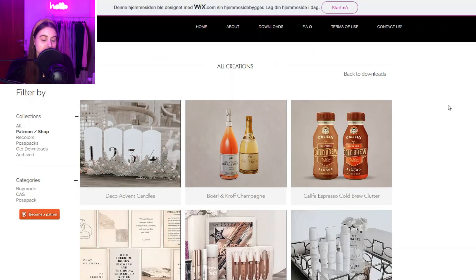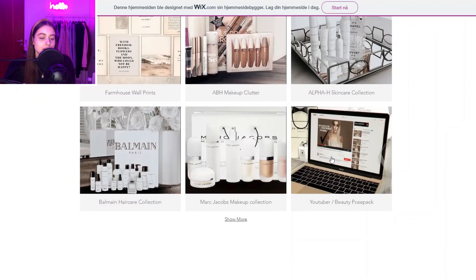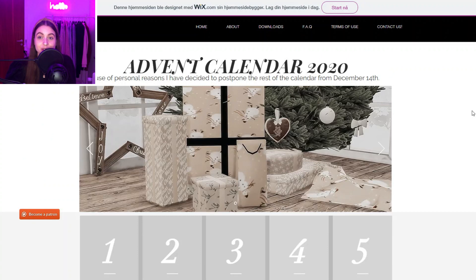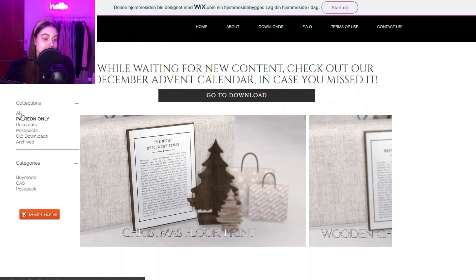Now we have Royal Sims Creations, which I discovered fairly recently when looking for Christmas CC. They did a sort of advent calendar CC type thing and I love that — that's kind of how I found out about them. They also created a few other things, and one really nice thing is that not all their advent calendar stuff is Christmas related, so you can download things that aren't Christmas themed too.